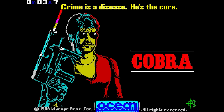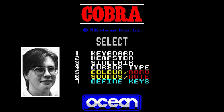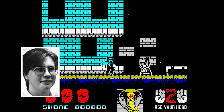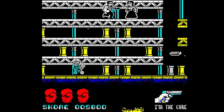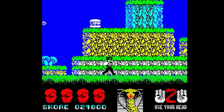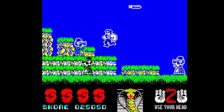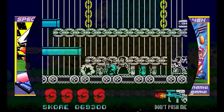Sylvester Stallone's movie might not have broken new ground, but the Spectrum game did, thanks to the talents of Jonathan Joffa Smith. A stunning scrolling routine was developed for Cobra — screens could be packed with well-animated sprites without a hint of flicker or slowdown, and a superb use of color avoided the lazy and dreary two-tone look. Joffa's slick technical skills meant that his arcade conversions, such as Hyper Sports, Green Beret, and Mickey, also looked incredibly impressive.